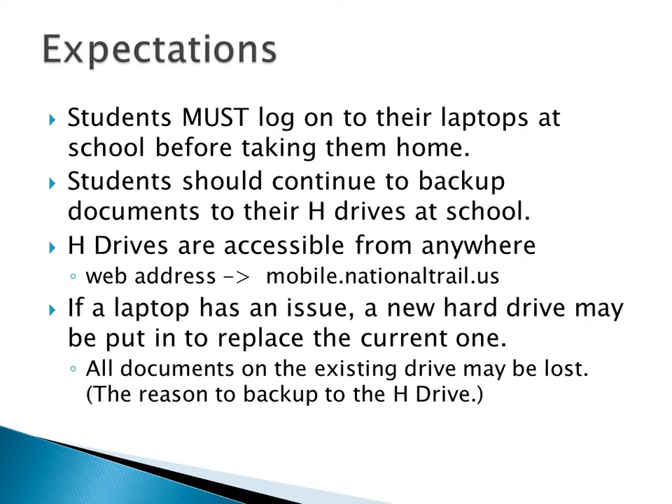You should continue to use your H drive to save your stuff. If you bring in the computer with a problem — Windows isn't working, there's a virus — I'm pulling your hard drive and putting a new one in. If you've got stuff on that hard drive, it's gone. I'm not spending hours trying to recover stuff, so keep your stuff on the H drive. If you're anywhere else, you can access your H drive by going to mobile.nationaltrail.us. It'll ask for your password, and there's your H drive — you can upload, download, and access it from anywhere there's internet.